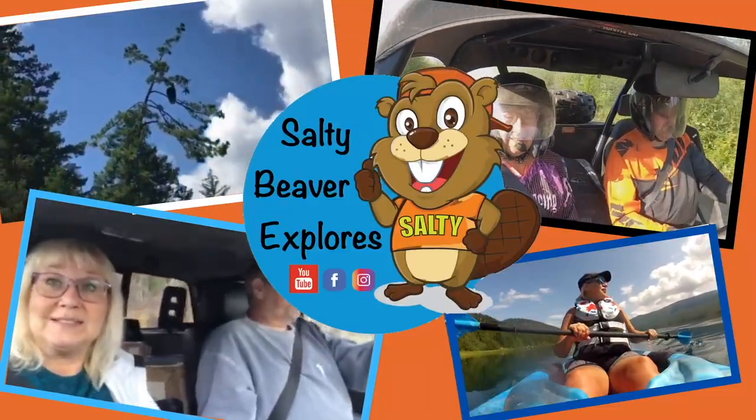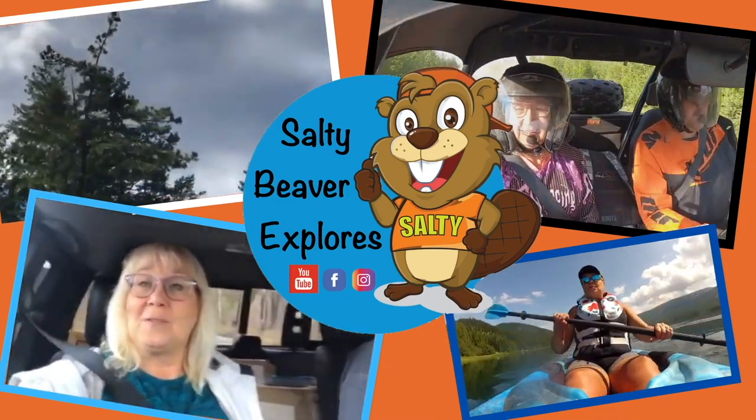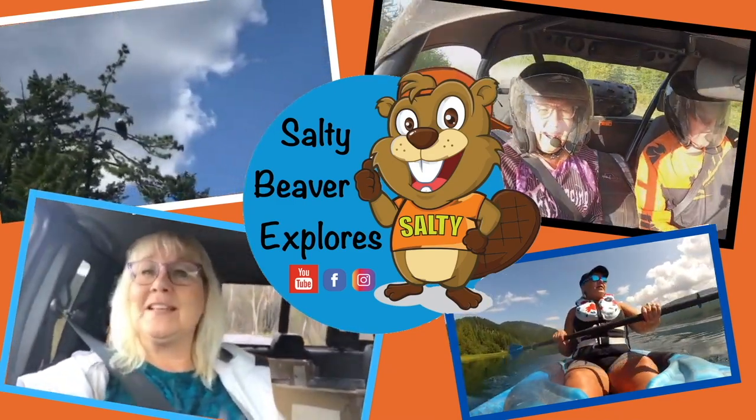Welcome to Salty Beaver Explorers. Today we are in Kamloops and we're going to the Kamloops Wildlife Park. We are actually still under lockdown — we're not allowed to go outside of our communities in British Columbia because of COVID. But because we needed to go shopping in Kamloops, we decided to stop off at the park.